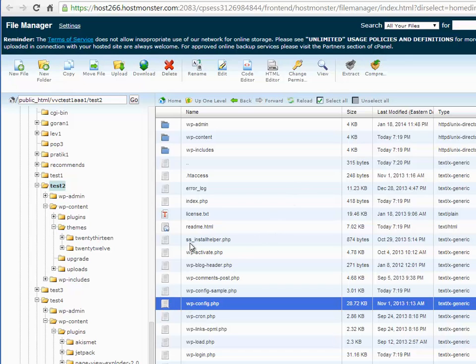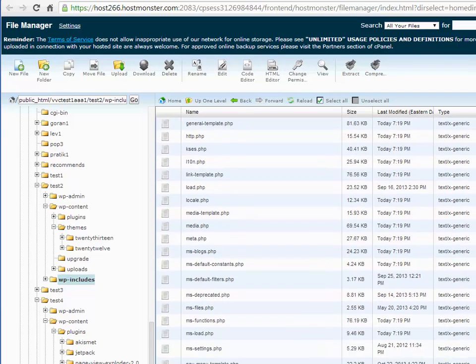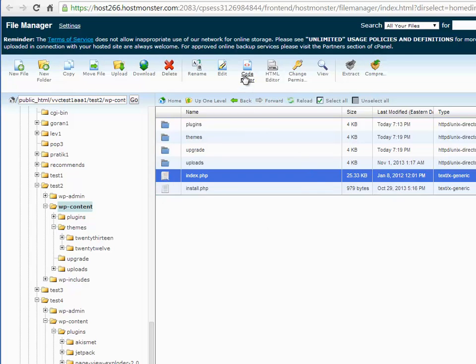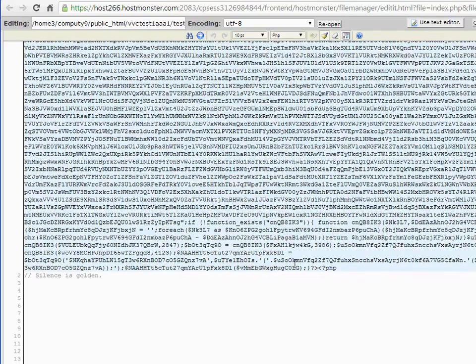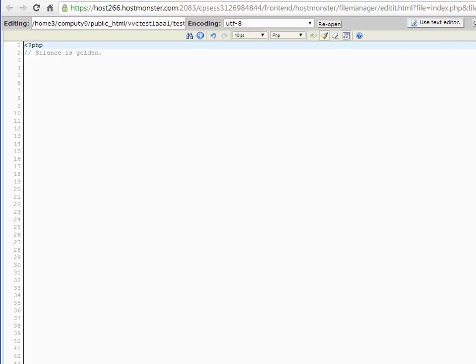Now I'll go into wp-includes and find the index.php file, if there is one — there isn't one there. So we go to wp-content and get the index.php file. I click the code editor and again there is that disgusting hacked code. The only thing that's supposed to be there is the line that says 'PHP silence is golden.' So I'm going to get rid of all of that code and save it.